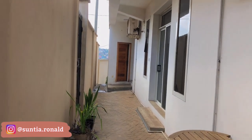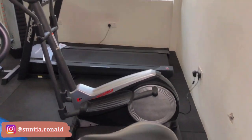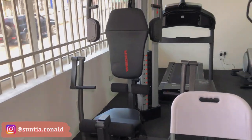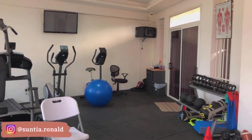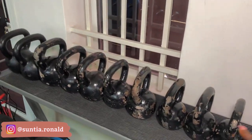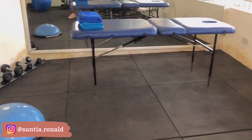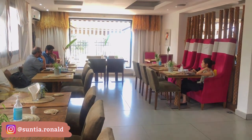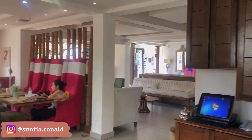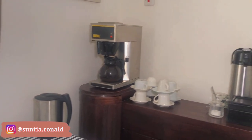Next door is the gym with different equipment to work with — there's a treadmill and a cycling machine. Here is the restaurant side where you can sit and eat as you're seeing right now. Here's the breakfast area — in the morning you can just come down and everything will be set and you can get what you want.